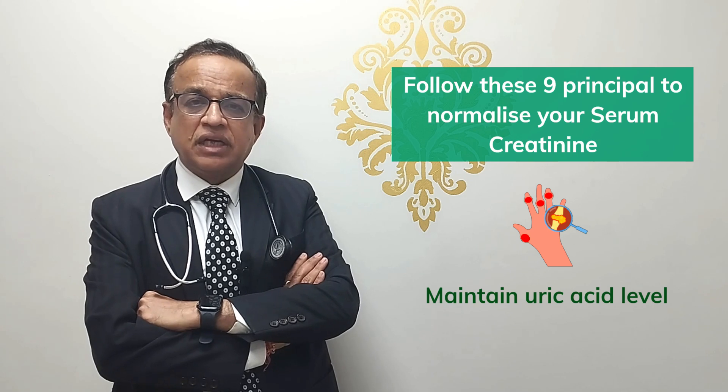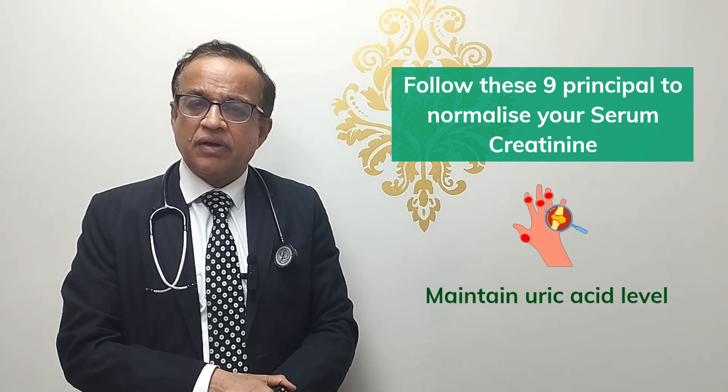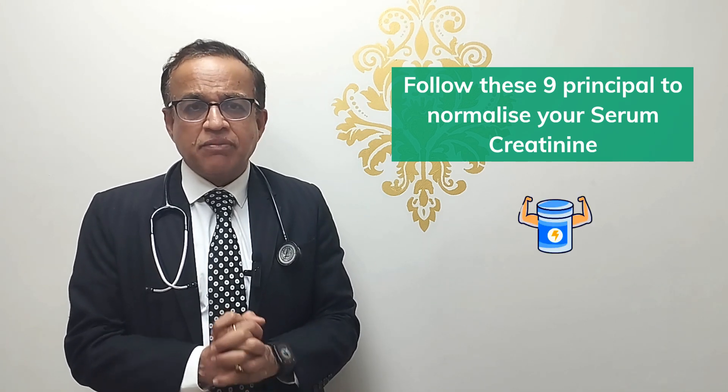Number six: targeting uric acid levels. Some of you may have high uric acid, and reducing it using drugs like febuxostat or allopurinol has been shown to improve kidney function.